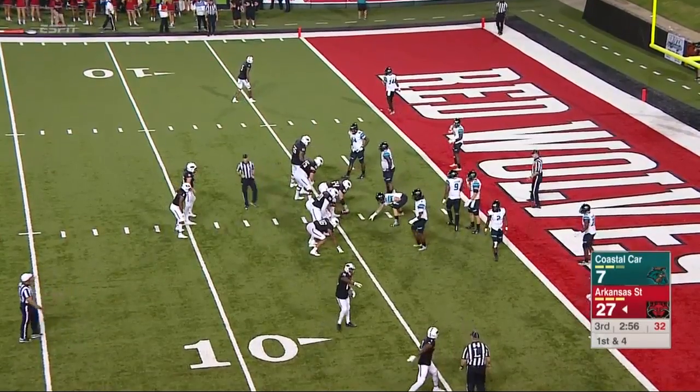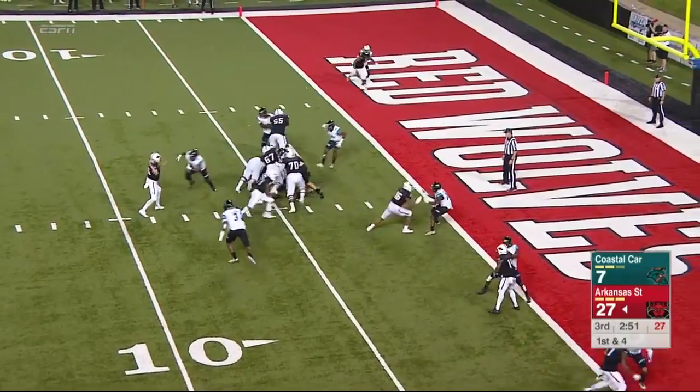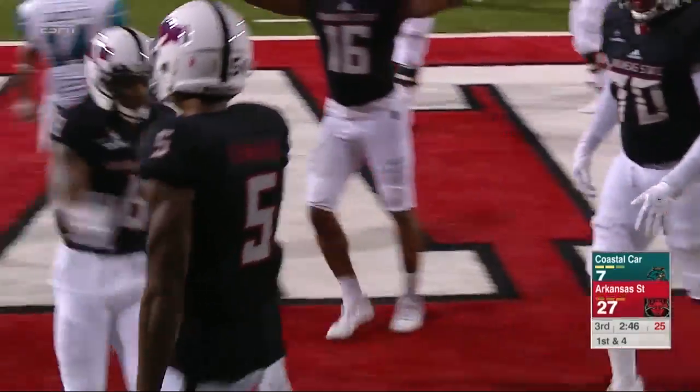Football like that and taking those unnecessary hits. Good job by Hansen to get the first down, but at the end of the day, you don't want your quarterback running the football too often. Touchdown, the Red Bulls — right into the hands of Kendrick Edwards.